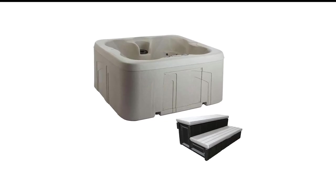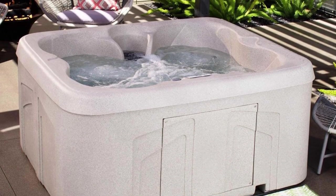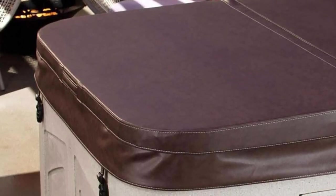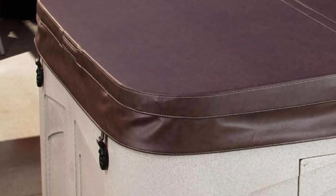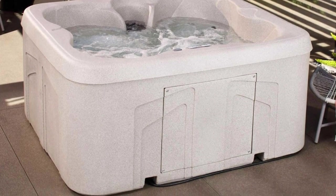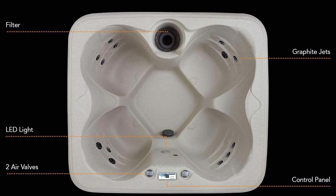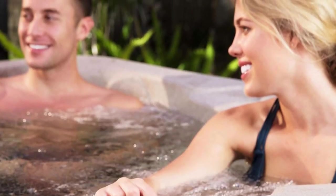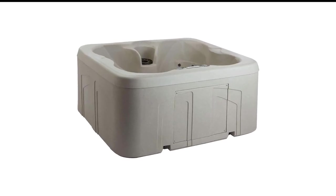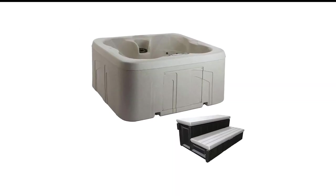Number 8 in my list is the Lifesmart Spaz Rock Solid Hot Tub. The outer shell and surrounding areas are made out of sandstone for good looks and durability. The tub can hold up to 4 people at once, making it a great investment for entertaining guests in your backyard. There are 12 therapy jets and a waterfall to soothe your muscles, and you can change the spa light caps to set different moods.